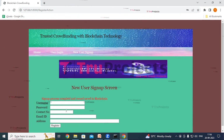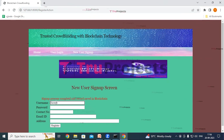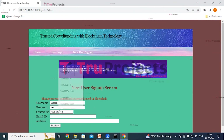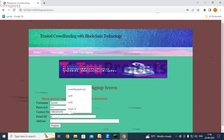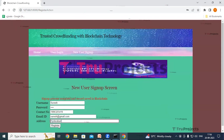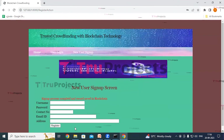We will create another account. The username is Suresh — give the password, contact number, email ID, and address, then click on register. The record has been saved to blockchain.